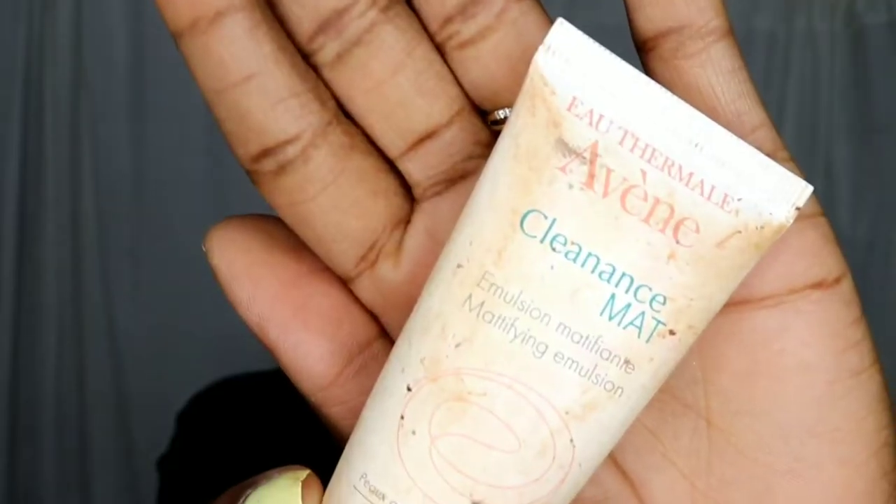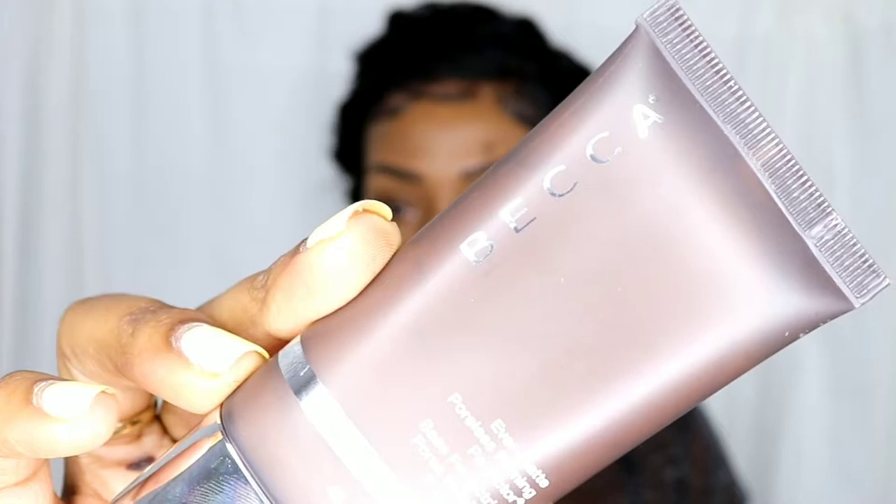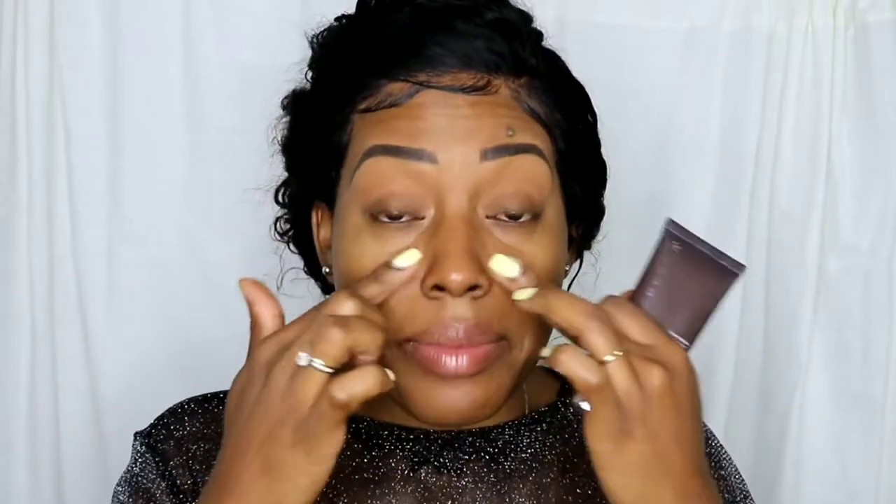Right now I'm going to use two primers. My usual primer is the Clean & Matte from Avon — sorry for bothering you guys but I use it, so I'm going to use this one. And for my second primer I'm going to use the Becca all around my T-zone because it's super mattifying. This one is also mattifying but I'm trying this one and I'm loving it.